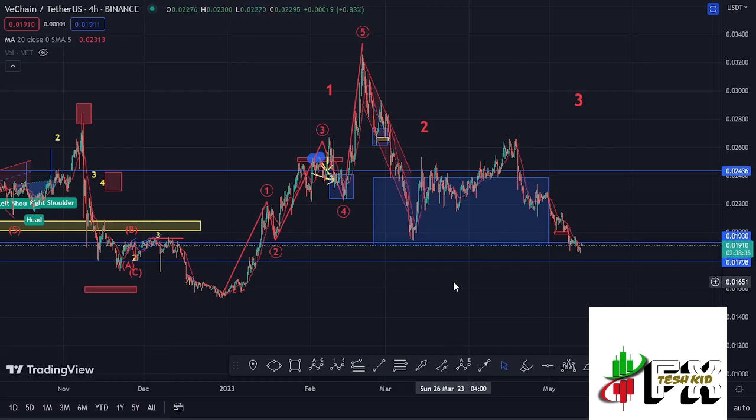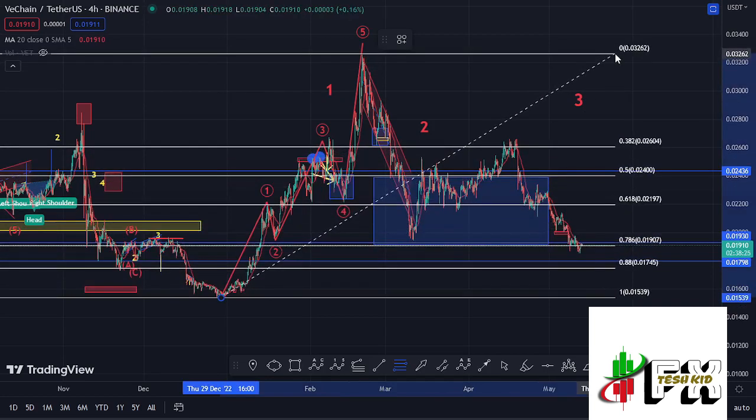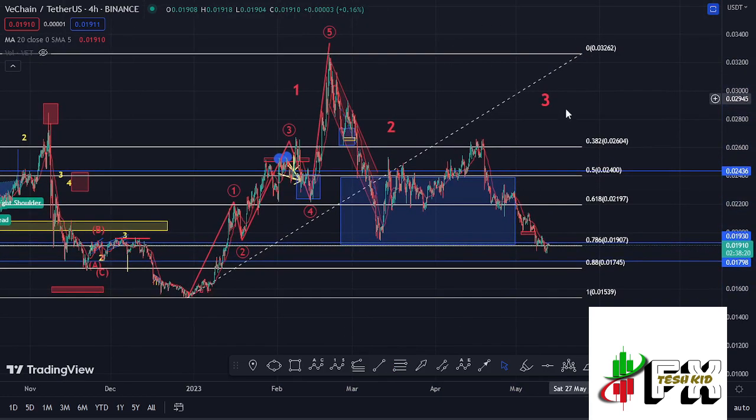In the formation of this wave two, using the Fibonacci connecting from the low of the first wave to the high of wave one, that gave me a minimum retracement area for that second wave between the fib level 0.5 and the fib level 0.78 — a target area lying between the $0.024 mark and the $0.01907 mark. This is the area highlighted on the charts using the blue target area, and at the time of this recording we have fully maximized that target area.